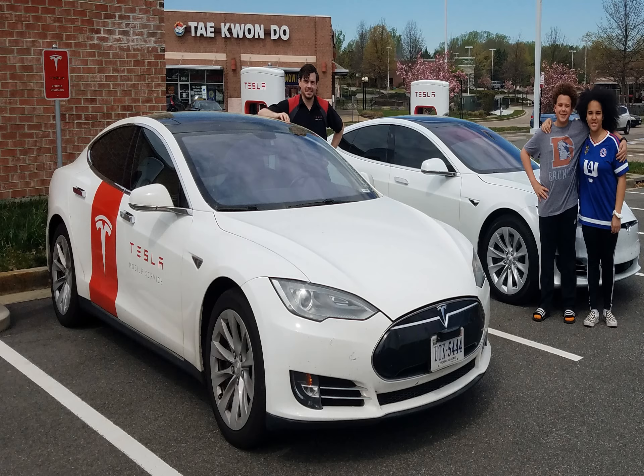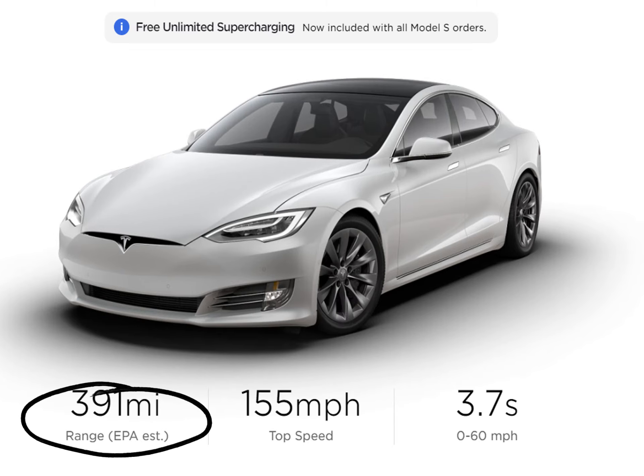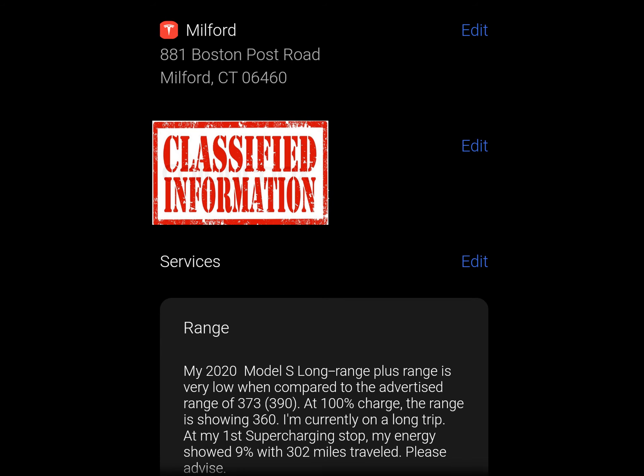He was really friendly and cool. He asked my parents how they liked their car. They informed him that the EPA range advertised when they purchased their car was questionable. Earlier this year, Tesla updated their range, but my parents could never achieve that updated range when they charged to 100% — the app would only show 363 miles of range at full charge. The mobile ranger asked my parents to notify Tesla of this range discrepancy, so my dad fired up his Tesla app and sent Tesla the info.